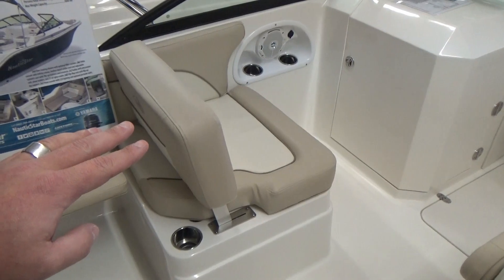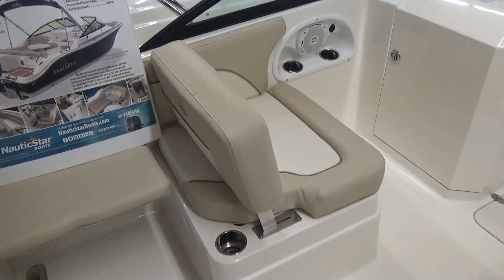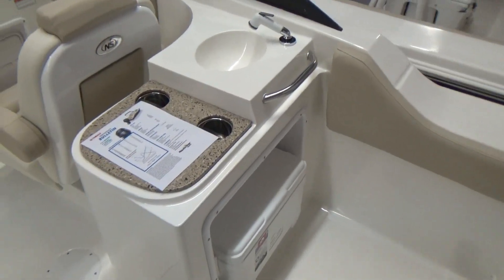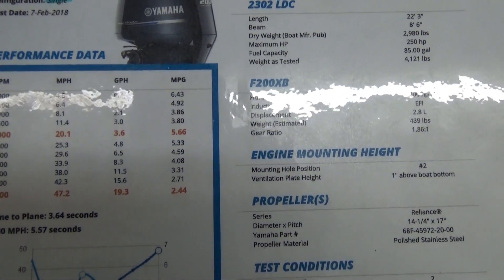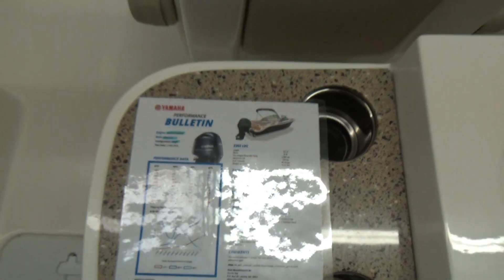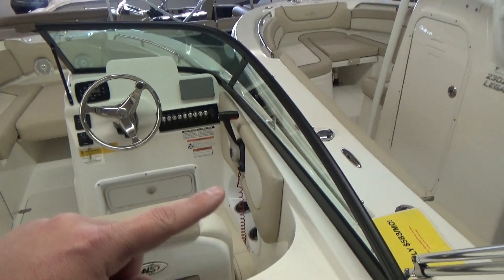You've got a flip backrest on the passenger seat so you can sit facing forward or aft for extra comfort. The boat runs really well — with 247 horsepower you can cruise at 25 miles an hour and only burn 4.8 gallons of fuel, making it a very economical boat to run.